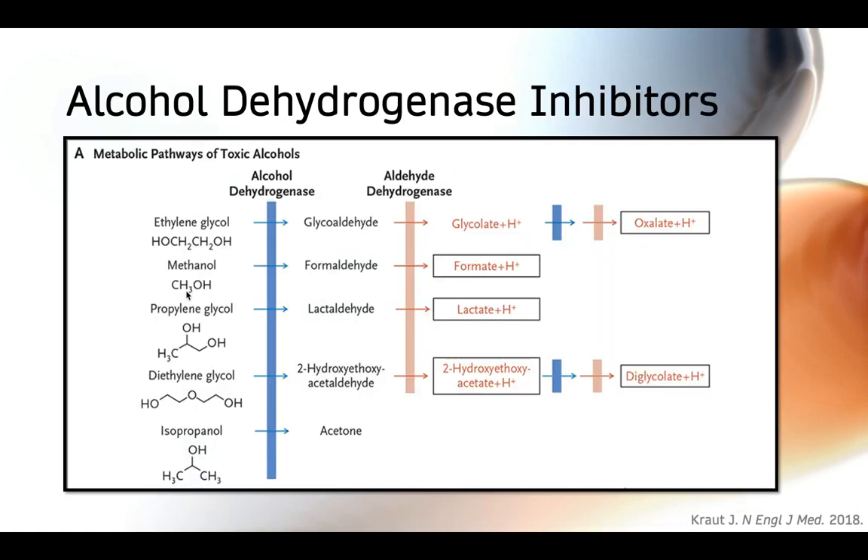One of the most important treatment strategies in toxic alcohol poisoning is the use of an alcohol dehydrogenase inhibitor. The idea behind an ADH inhibitor is that we prevent the metabolism of the toxic alcohol parent compound to its more harmful metabolites. We can use either ethanol or fomepizole to accomplish this, because these agents have a higher affinity for the alcohol dehydrogenase enzyme compared to the other parent compounds, so they preoccupy the enzyme and prevent the toxic alcohol from being metabolized to harmful metabolites.